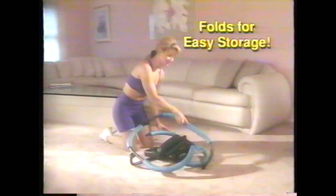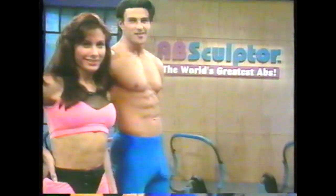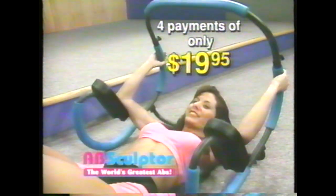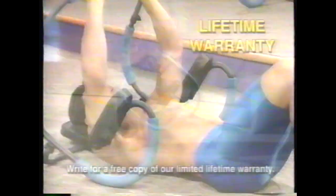I used the Ab Sculptor system and lost 17 pounds with 5½ inches in 4 weeks. With the Ab Sculptor, you can vary the resistance level simply by sliding your hands down the bar. Get the maximum workout in minimal time. Reduce your waist, eliminate love handles, and sculpt a beautiful, toned tummy — all with one incredible exercise machine. The Ab Sculptor folds up for easy storage under your bed or in the closet. No more sweating doing old-fashioned sit-ups. It has extra thick padding for your neck and arms, it's made with quality rolled steel, it folds for quick easy storage, and it comes with a lifetime warranty.